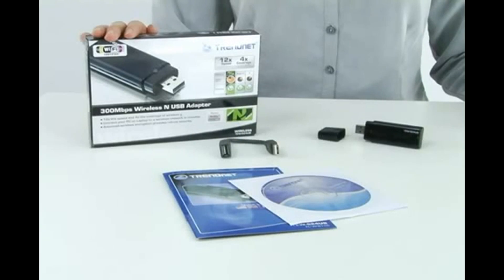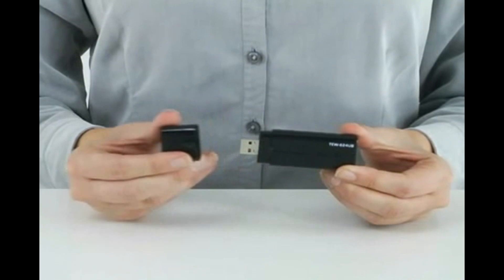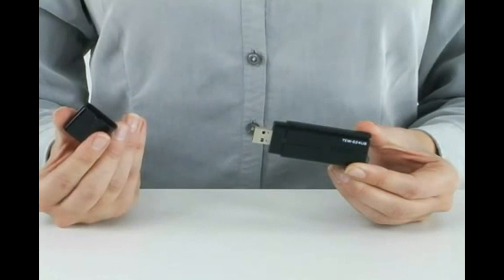Hi, I'm Catherine. Today I'm presenting our 300Mbps Wireless N USB Adapter, model TEW-624UB. Connect your laptop or desktop computer wirelessly with supercharged speed and reliability, and enjoy up to 12 times the speed and 4 times the coverage of a wireless G connection. Install the wireless N USB adapter onto any USB port on either your Windows or Mac-based computer.